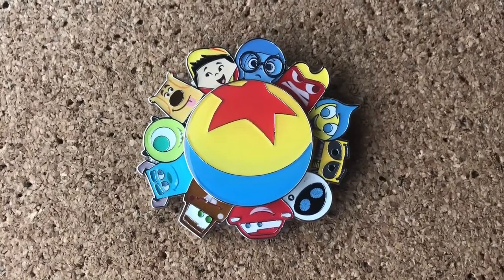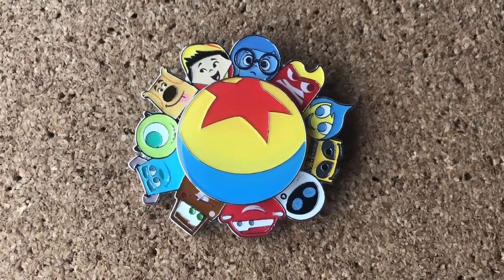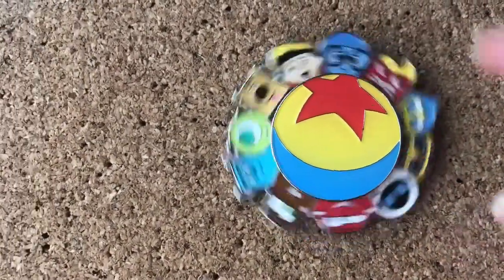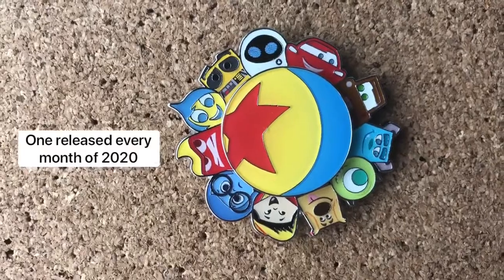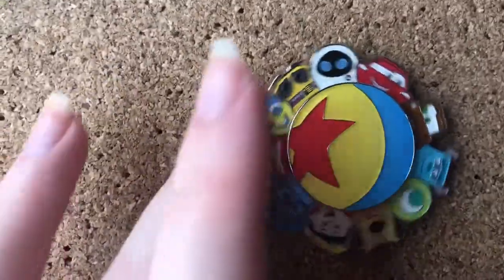I saved two of my favorite moving pins for last. So this one has a lot of Pixar characters and then you could spin it around. And then you could also choose where the Luxo ball goes depending on how you put it on — you could turn the ball once it's off the corkboard, and once it's in it's stuck, and then you could place the characters however you want.